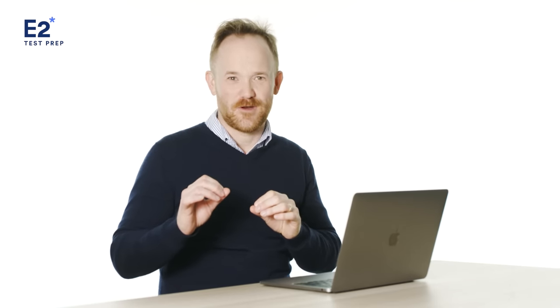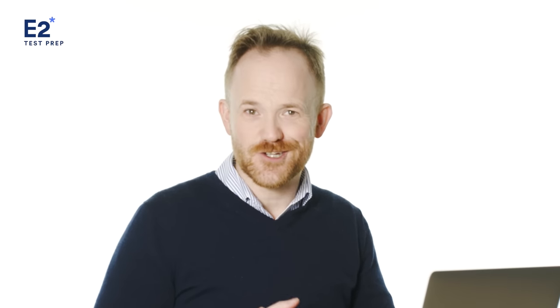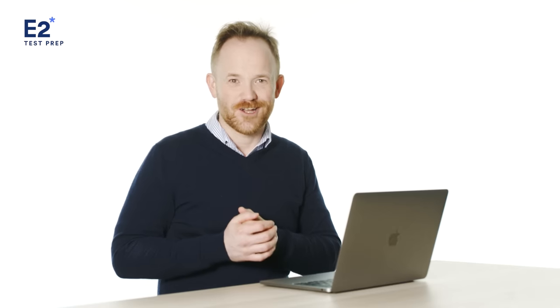Let's move on to the final part — IELTS Speaking Part 3. In Part 3, you'll be asked further questions about the topic from Part 2. These questions give you the opportunity to discuss more abstract ideas and issues. This part of the test lasts between four and five minutes.